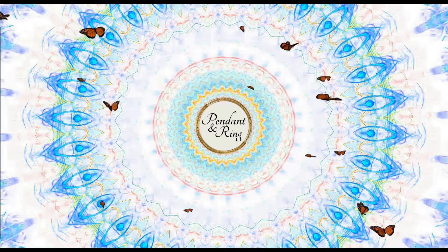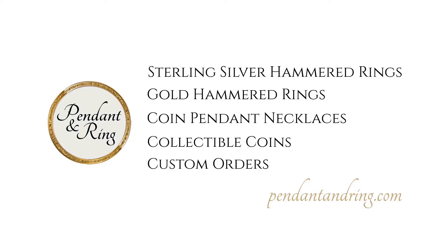Hey guys, welcome to the Pendant and Ring YouTube channel. Remember to subscribe and click that bell before we get started.